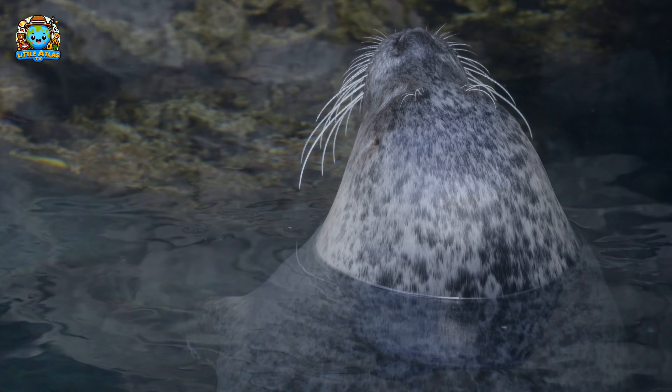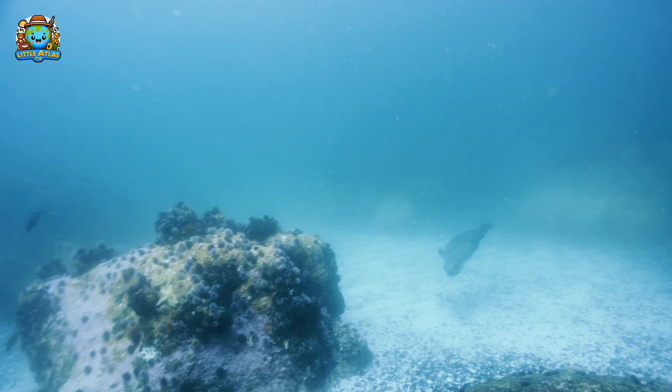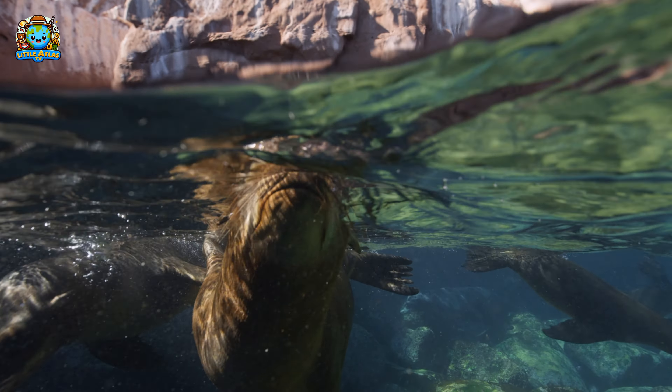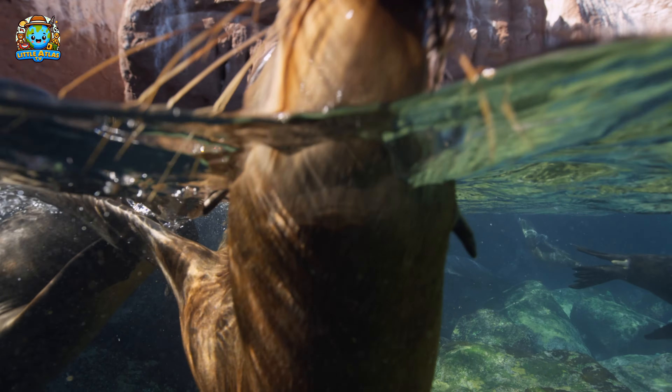Look at those seals over there. They look like they're just lazing around, but seals are great swimmers and can dive deeper than 1,000 feet when they hunt for fish.